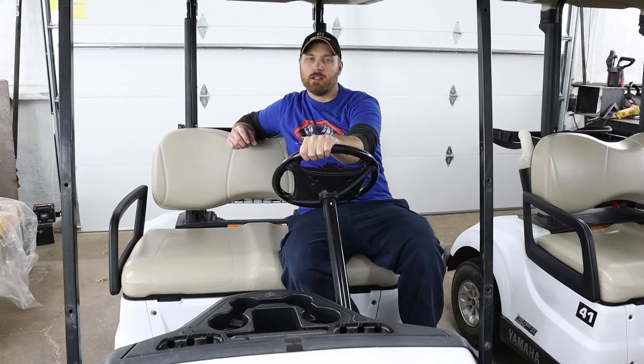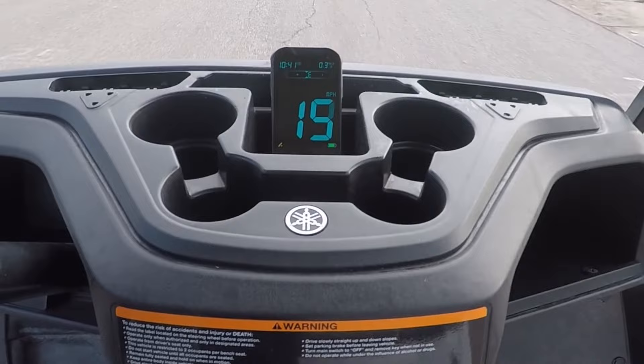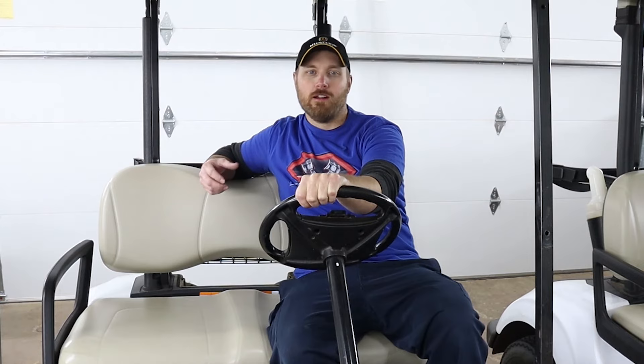For our second test run with the governor turned most of the way up, we got right around 17, hitting 18 miles an hour just a couple of times. That's pretty good for a cart with stock sized tires on it. You could easily leave it adjusted there and put a set of 20 inch tall tires on here and be able to get 20 miles an hour no problem.